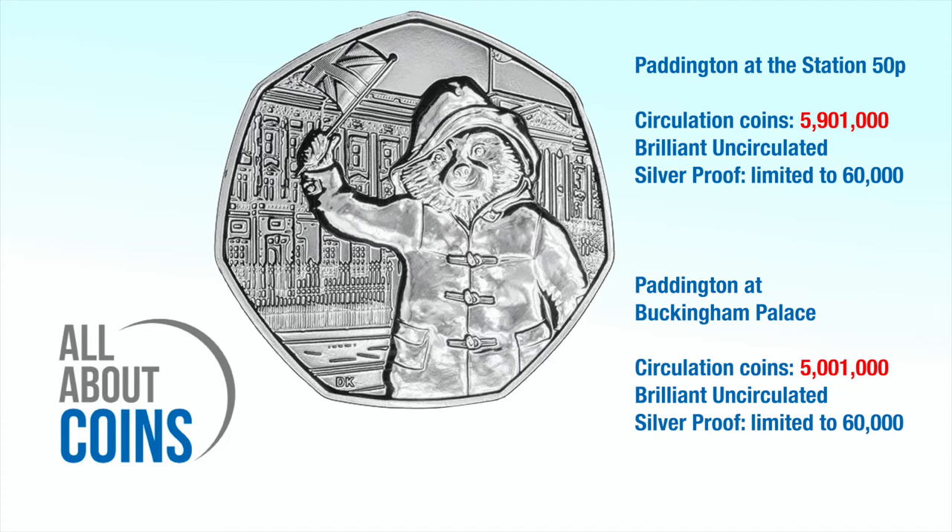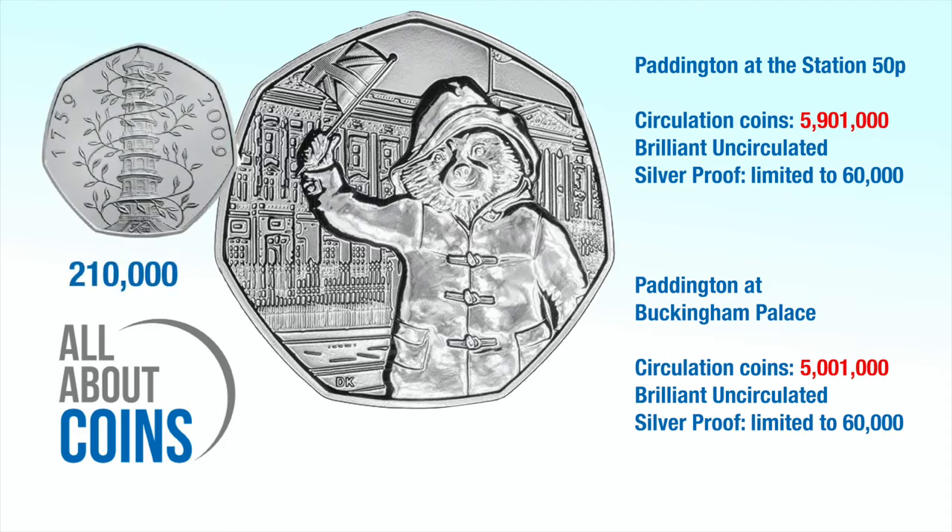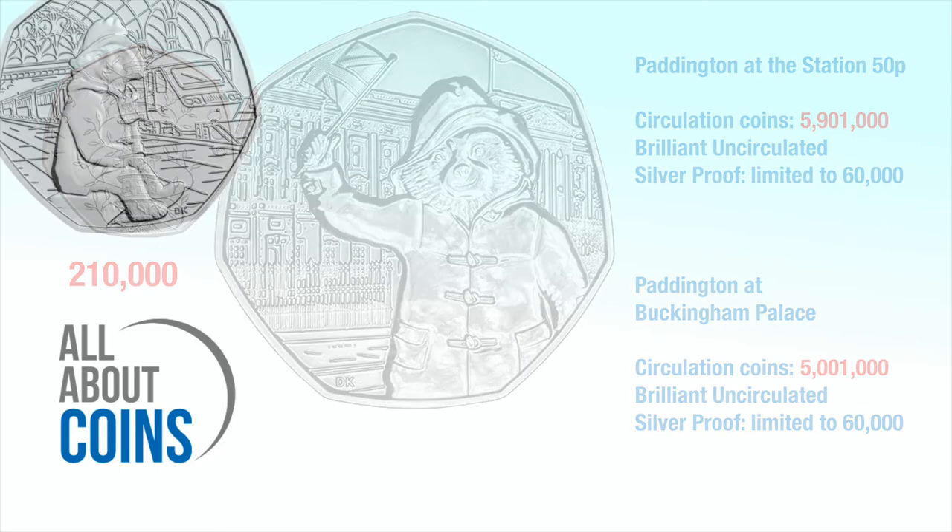So how rare are the 2018 Paddington Bear coins? The circulation coins are not very rare due to the mintage figure of over 5 million. In comparison, only 210,000 copies of the highly collectible 2009 Kew Gardens 50p were minted. To put it simply, the Paddington Bear 50p coins you find in change are worth about 50p — but why not put them aside and add them to your 50p collection?